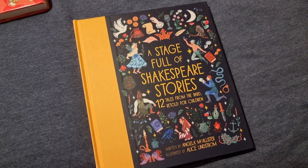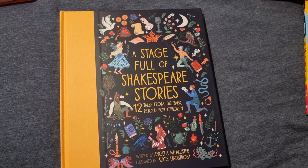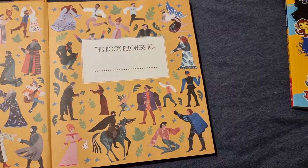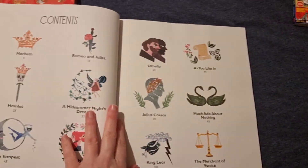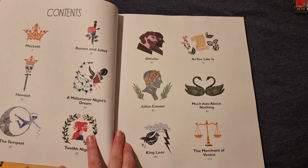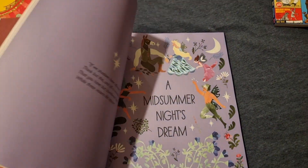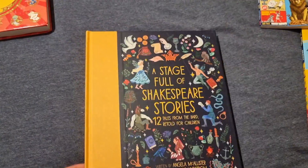This one is for next year for school as part of Learning Language Arts Through Literature for seventh grade. They do a Shakespeare unit and I saw that they have this Stage Full of Shakespeare Stories. It's a retelling obviously, but I still think it would be a good one — it's got all these different plays. I thought this would just be an additional one to have and we could read through it throughout the year.